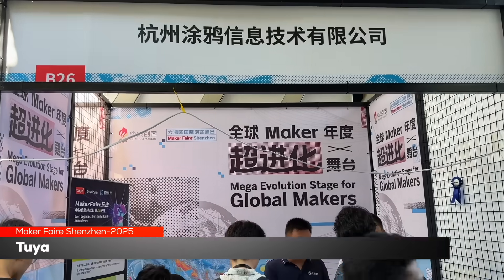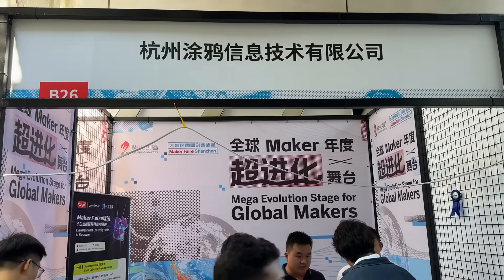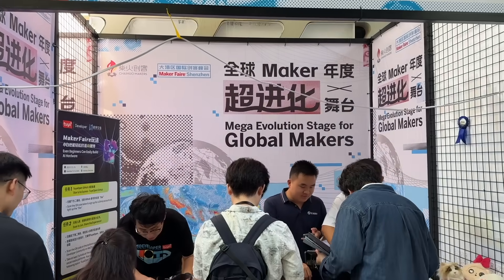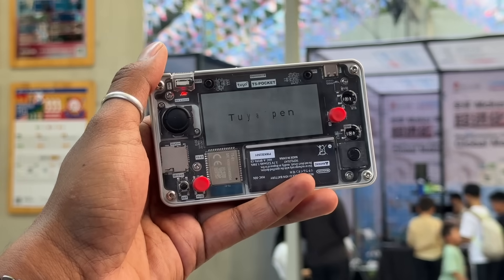After Lilligo, we landed on the Tuya booth. Before visiting, I knew Tuya as a popular brand in home automation — they provide hardware like chipsets with firmware and a cloud platform for various home automation products. But when I explored their booth, I found something totally different. This time, they were promoting their own AI cloud platform called Tuya Open.